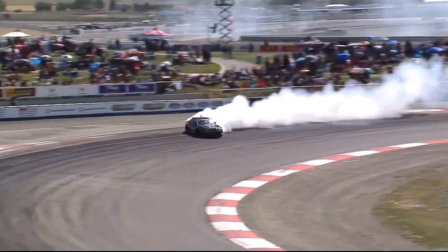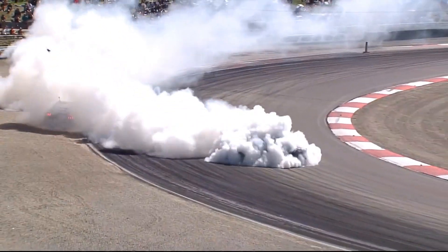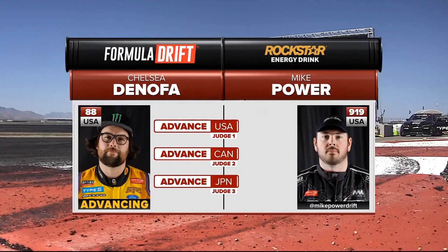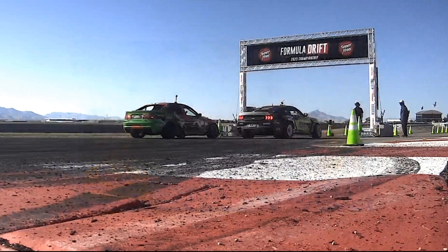This is an interesting turn of events. Mike Power spins out. It is just a spade there — and that's an ace of spades for Chelsea Donofa. He gets the win. Chelsea Donofa will advance on. Purple top 16.